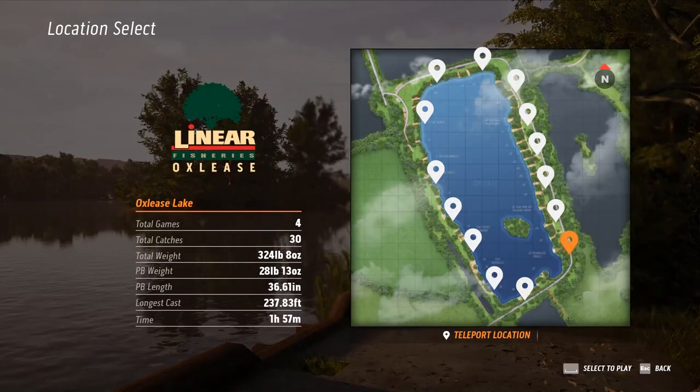Hey guys, this is Hawkeye and I am back with Catch Carp and Coarse. We're still here at Linear Fisheries Ox Lease. One of the reasons I am here is I was testing the predator fishing here with the spinning rods, and I was told this is kind of a tough lake to catch them at. It primarily focuses on carp and other coarse fish as opposed to things like the northern pike — there's only a few of them that will actually bite off the spinning rods, but I enjoy fighting the predators.